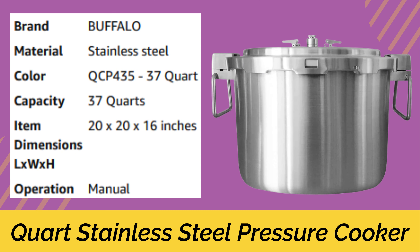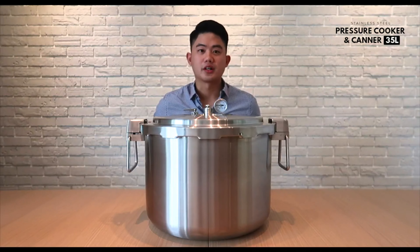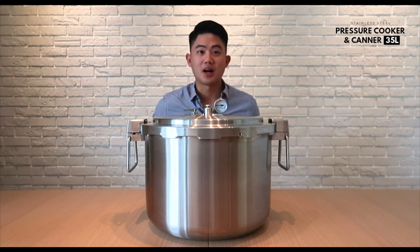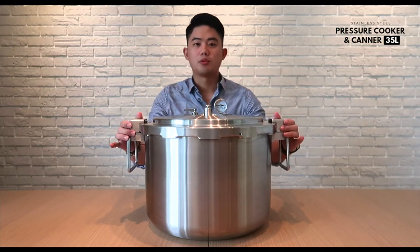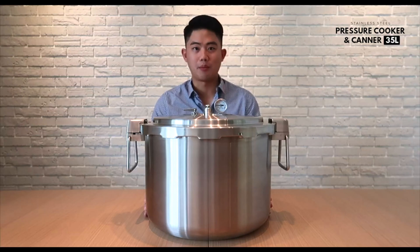Number 5: Quart Stainless Steel Pressure Cooker — Buffalo's new 35-liter pressure cooker. This is the world's largest pressure cooker, made in accordance with various regulations such as CNS, CE, UL, and SGMark in Japan. Currently the biggest stainless steel pressure cooker at 35 liters, it has a diameter of 400mm wide.